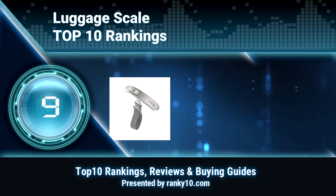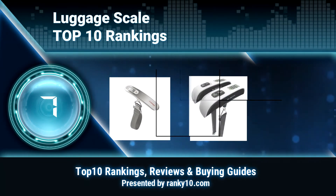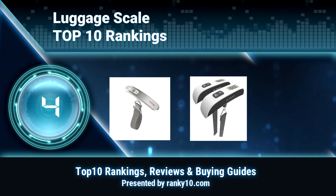Welcome to Ranky 10 Video Rankings. We announce the top 10 rankings of luggage scales. Let's get started.